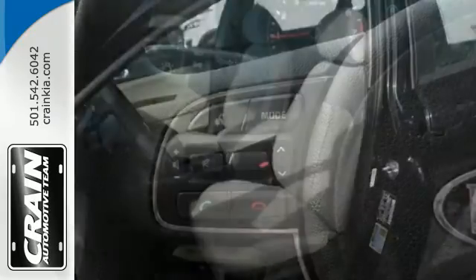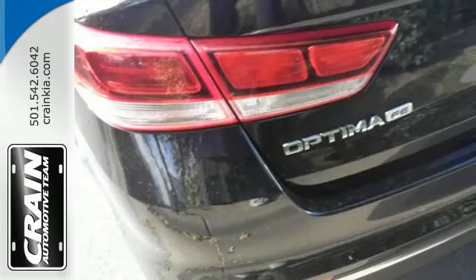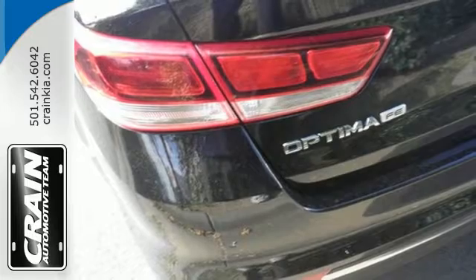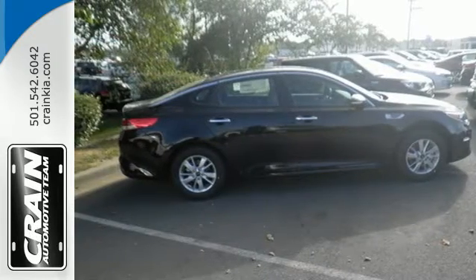Monkey with the drive mode select button to improve driving dynamics, and carry more cargo in the back with folding rear seats. This is a high-performance vehicle that exudes attitude, making it an easy choice for those who are ready to upgrade.